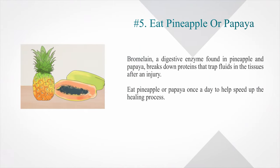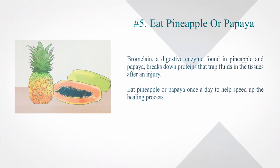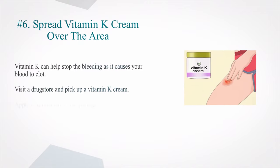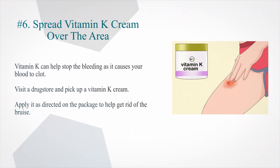Number 5: Eat pineapple or papaya. Bromelain, a digestive enzyme found in pineapple and papaya, breaks down proteins that trap fluids in the tissues after an injury. Eat pineapple or papaya once a day to help speed up the healing process. Number 6: Spread vitamin K cream over the area. Vitamin K can help stop the bleeding as it causes your blood to clot. Visit a drugstore and pick up a vitamin K cream, and apply it as directed on the package to help get rid of the bruise.